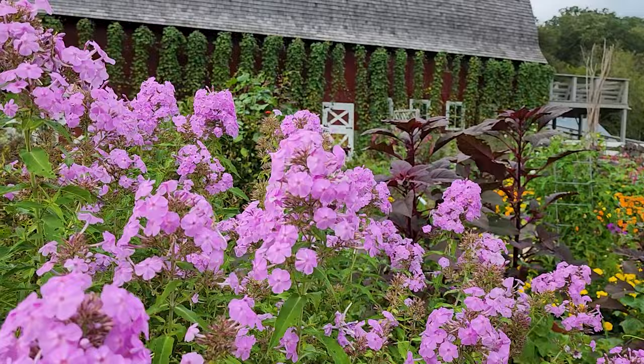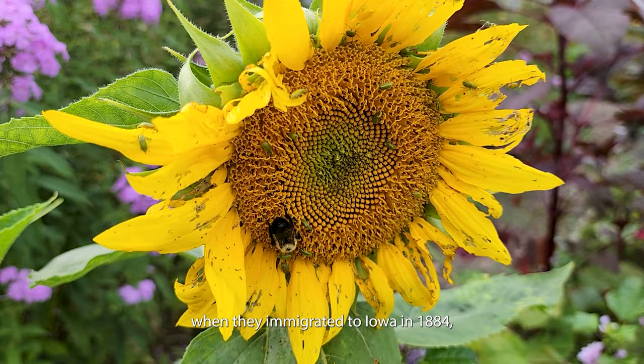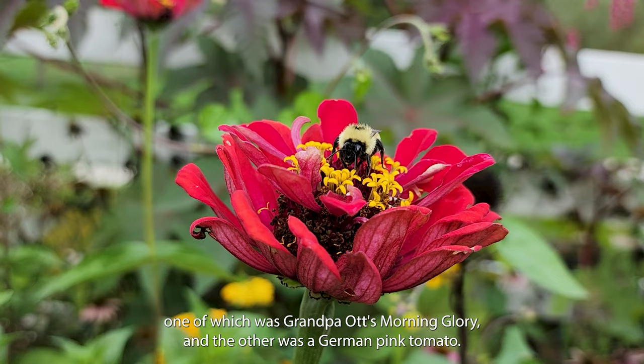This is Diane's garden, and it is designed and maintained by founder Diane Wheelie Ott. When Diane and her husband Kent founded Seed Savers in 1975, they were given seeds by her grandfather, which were brought over from Bavaria when they immigrated to Iowa in 1884. One of which was Grandpa Ott's morning glory, and the other was a German pink tomato. This is an absolutely beautiful garden.